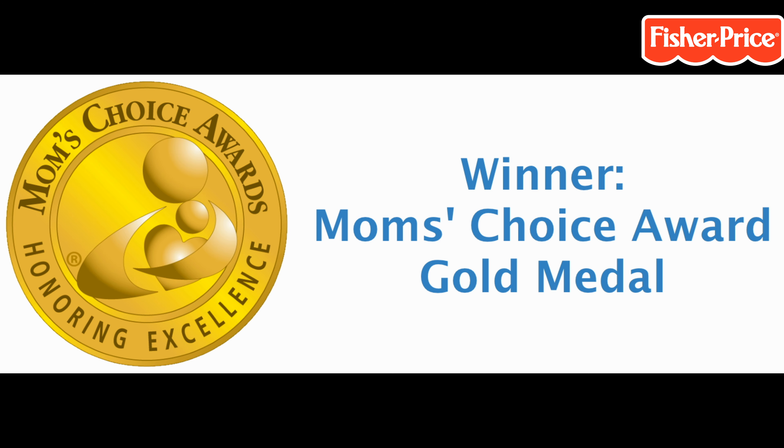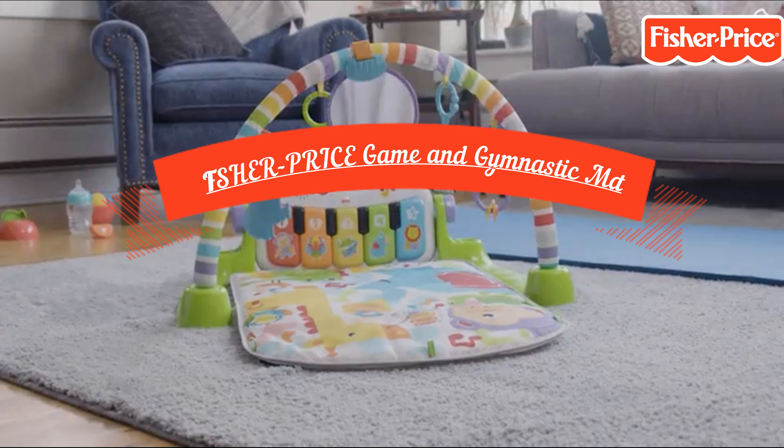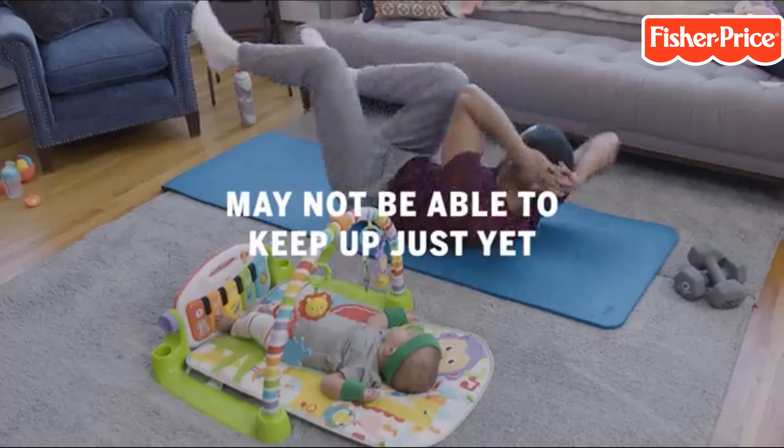Play is important for intelligence development in babies. Fisher-Price Game and Gymnastic Mat Design prepares for play and energy. Our children are our students.